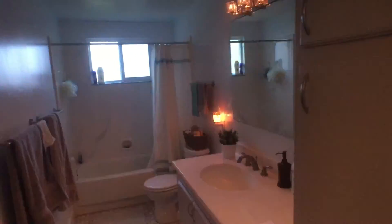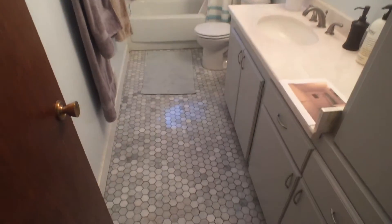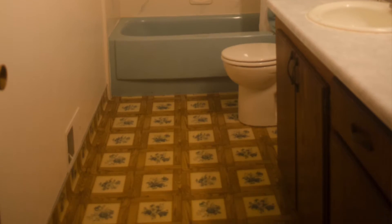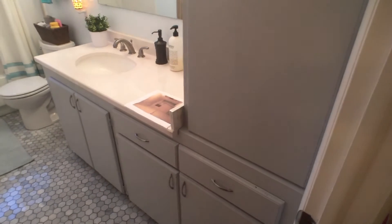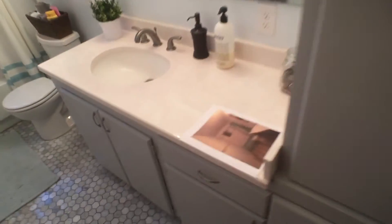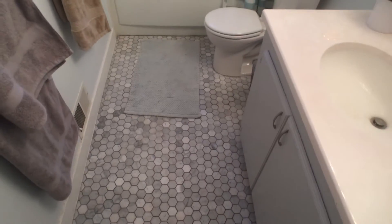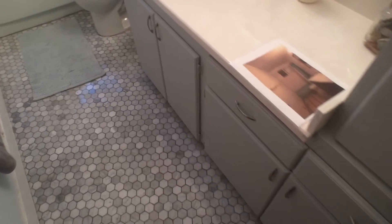Upstairs on the right is the bathroom. We redid this pretty much the cheap way — we kept the old tub but refinished it, kept the old cabinets but repainted them. Countertops are new, mirror and lighting is new, flooring is new. We really like it. We're a little terrified if it's going to be very child-friendly, but it looks cool.